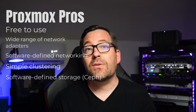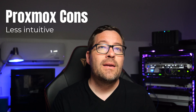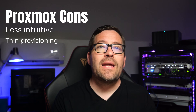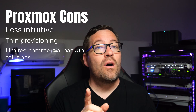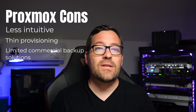What about the Proxmox cons? Proxmox has a user interface and networking that can be less intuitive than ESXi. Thin provisioning setup can be more complicated and have a few more strings attached. And it has limited commercial backup solutions compared to ESXi, although this point is rapidly changing — I'll get into that more as we cover that section.